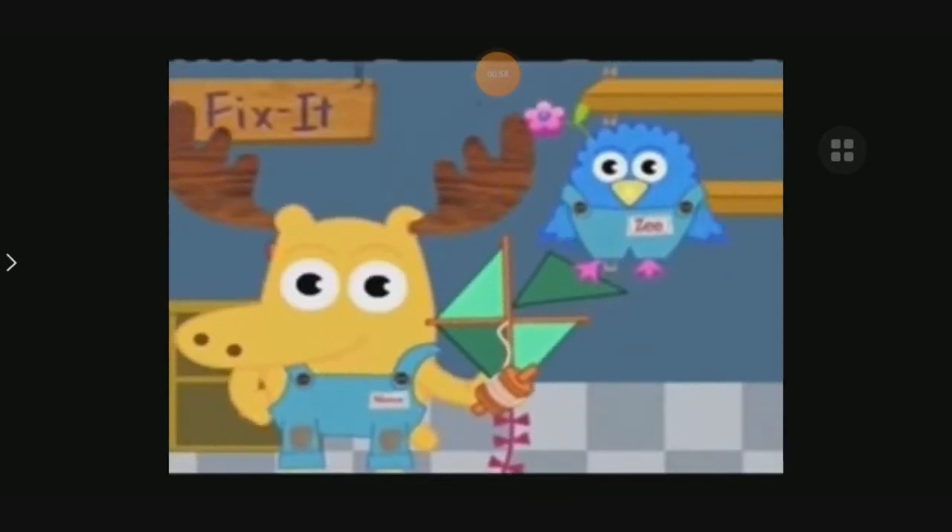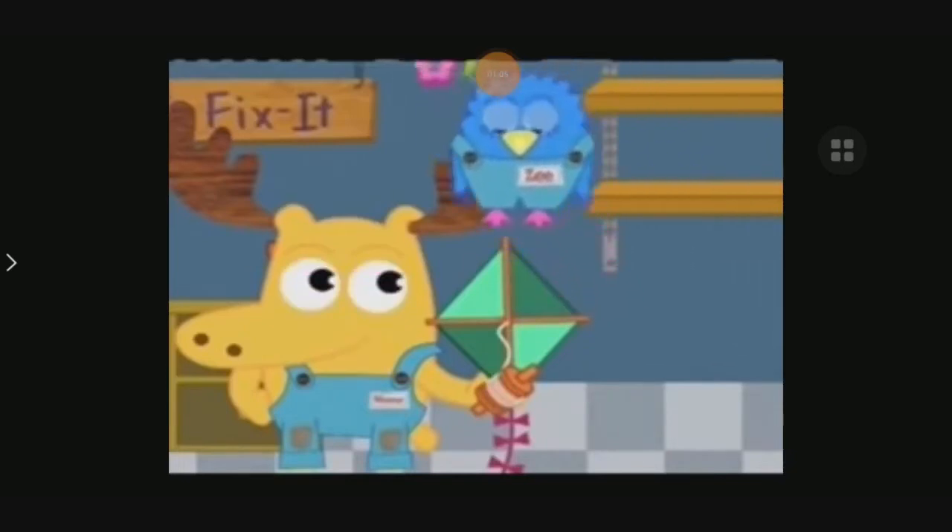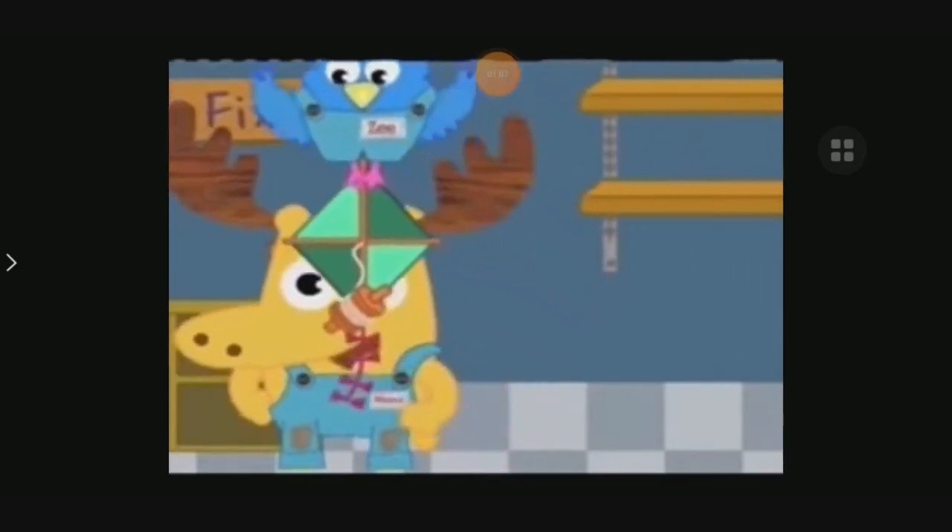Turn it! Turn it around! Great idea! We'll turn it around! Now, does it fit? Yes! It fits! Yes! The triangle fits!